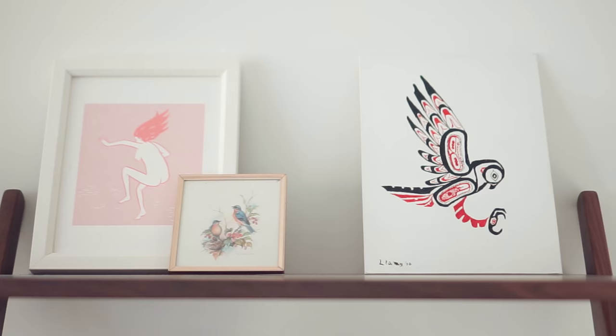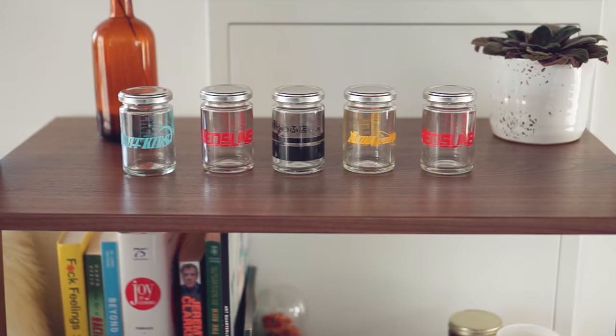The first hack is to build up. You want to maximize all the wall space that you have. Even if it's a rental unit, you can have very space-friendly wall hangings that you can put up with command strips.